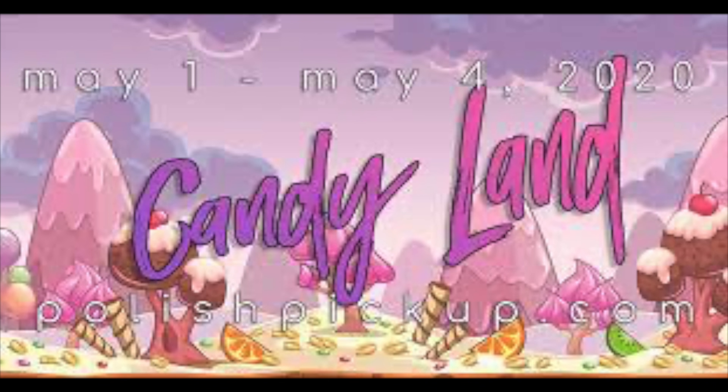Hey everyone, welcome to Variety Varnish. My name is Sheila and today we are doing our wish list for Polish Pickup May 2020. The theme for this month is Candy Land. If you guys don't know about Polish Pickup, this is a polish event online at polishpickup.com where a bunch of indie nail polish makers come together and create a nail polish for a certain theme — I will link all the information down below.